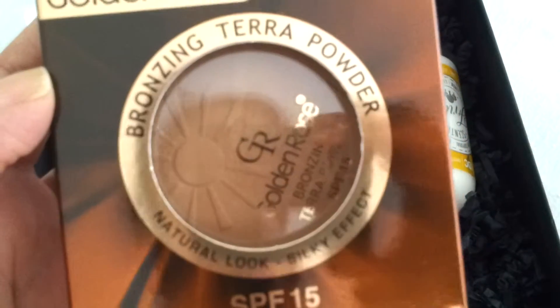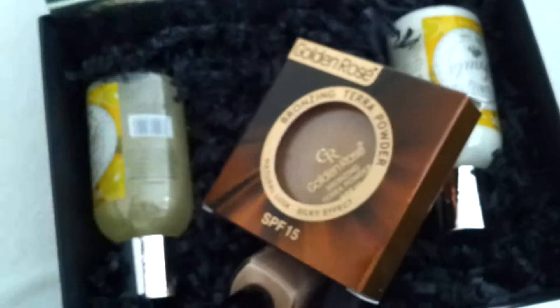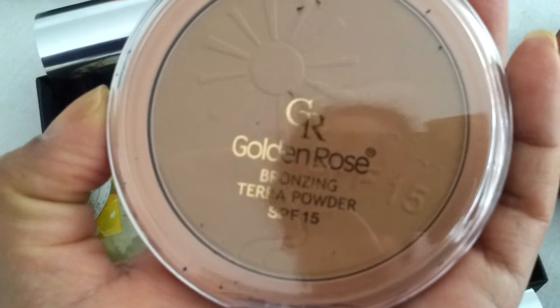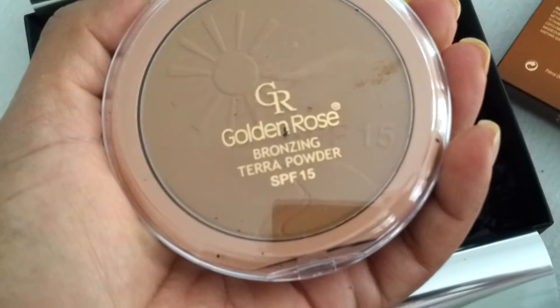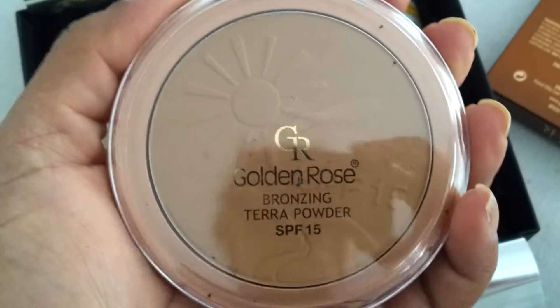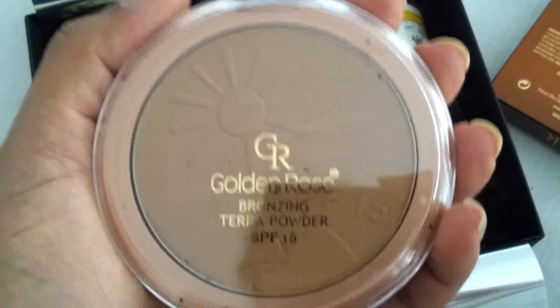The first item is by Golden Rose — it's a bronzing powder with SPF 15. It's just a face bronzing powder and I think it's a bit too light for me. It's shade 102, a medium color. I can use it for other things, or maybe I can swatch it on a site here in Holland where you can swap beauty stuff you don't use.